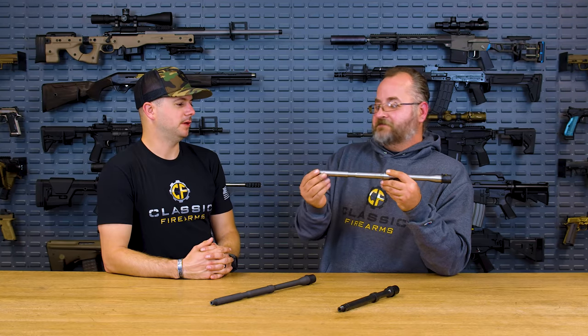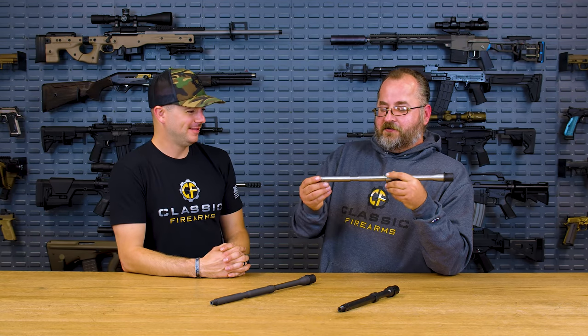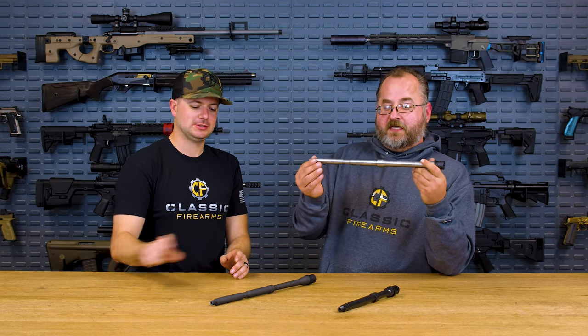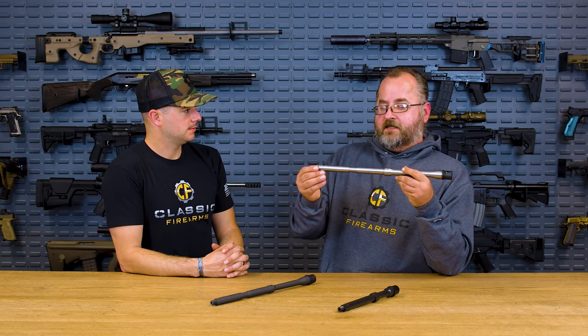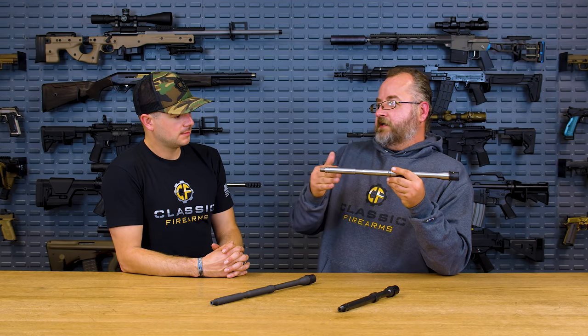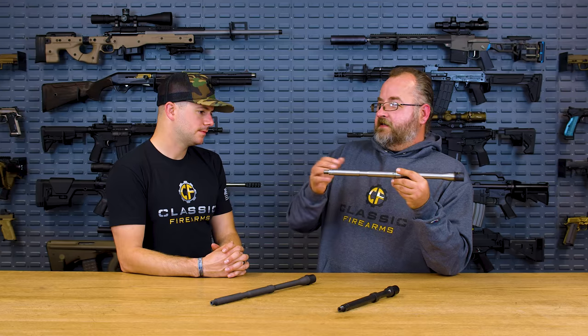410 stainless steel is very hard, which makes it hard to machine, but it does have good corrosion resistance. 416 stainless is a softer stainless and much easier to machine, but the problem is that 416 stainless has a higher sulfur content, which causes problems with barrel performance. It can cause failure at really cold temperatures — if you shoot it below freezing, it has a significantly higher chance to fail compared to 410.